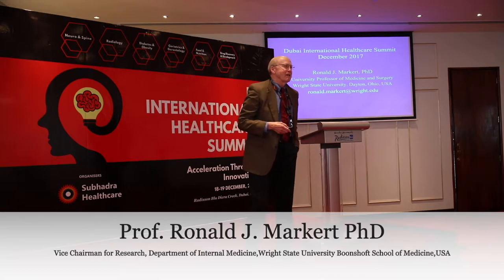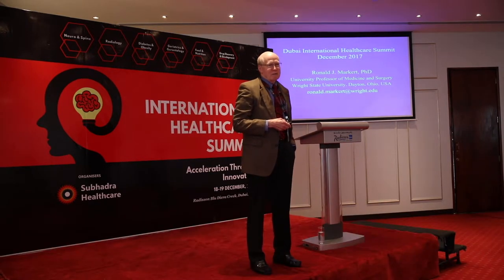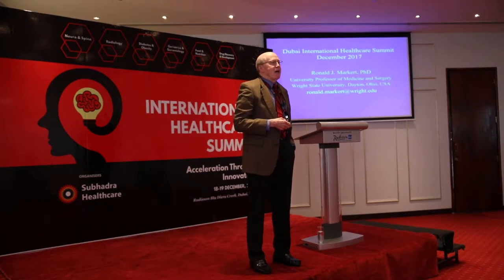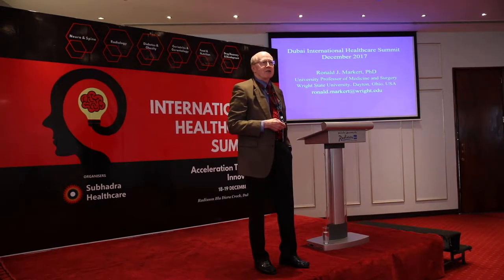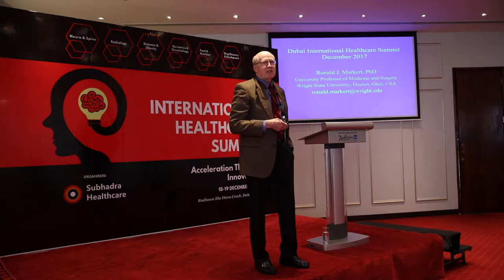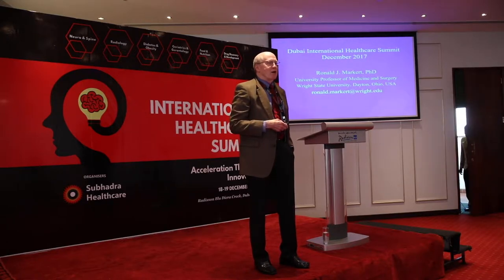Good morning and thank you for coming. My name is Ron Markert, from a medical school in Ohio in the United States. We are not a big medical center or a giant research center. What we do very well is educate medical students, residents, and fellows — and part of that education is teaching people how to do research and helping faculty develop research skills.